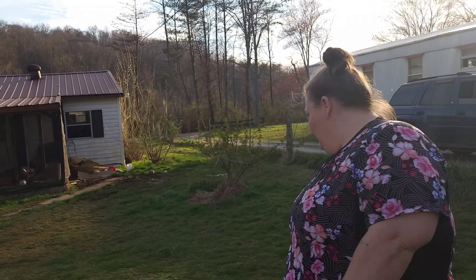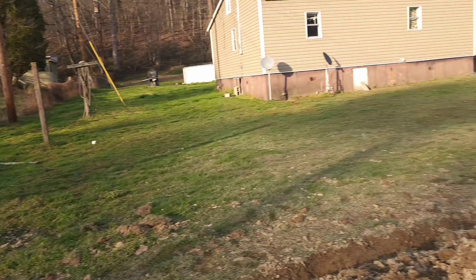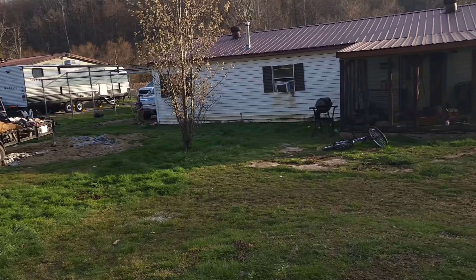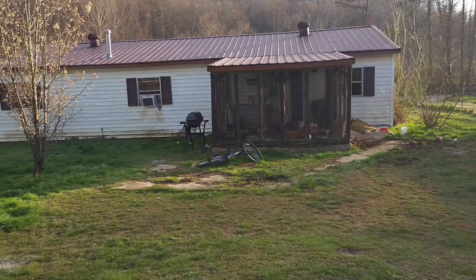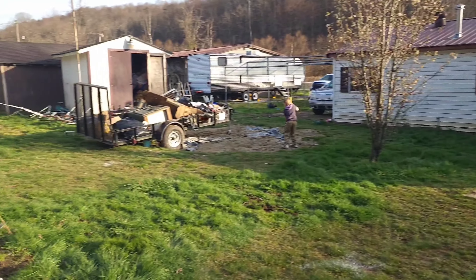So we got the water doing good. Trees are doing good. Everything's looking up, guys. Our yard's drying up. But we need to get some field drains in, Mommy, as soon as we possibly can. Because it's drying up. Look here, even over here's drying up. See it? Ain't this crazy?